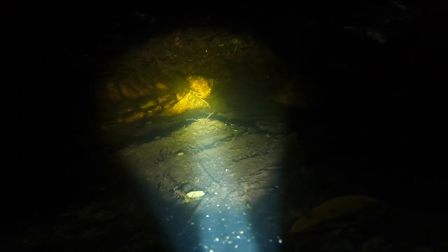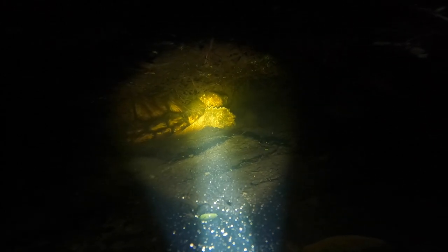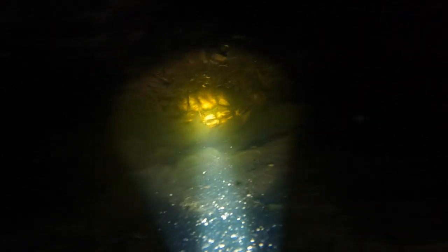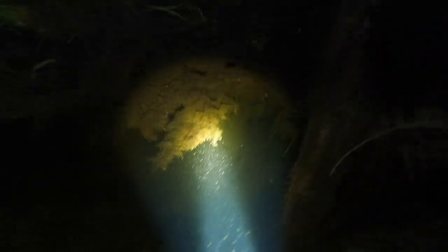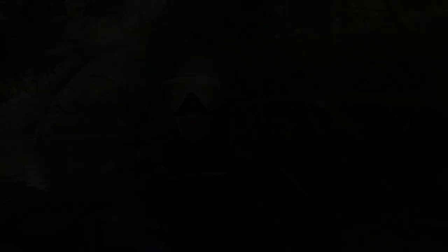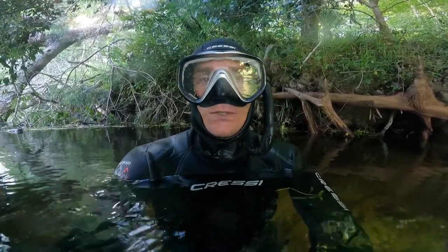This is the largest alligator snapping turtle I've ever seen, including the ones I've seen in captivity — absolutely massive. Jeremy the researcher, who has been doing this for a very long time, says he thinks this is probably the biggest one he's ever seen too. You can see it slowly turn away from us as we're looking at it with the light. It ends up going back in there and completely disappearing, so enjoy this brief view of it because it's the last one that we get.